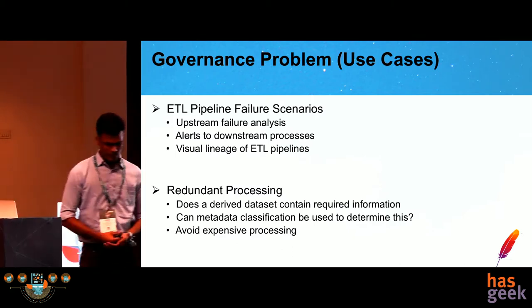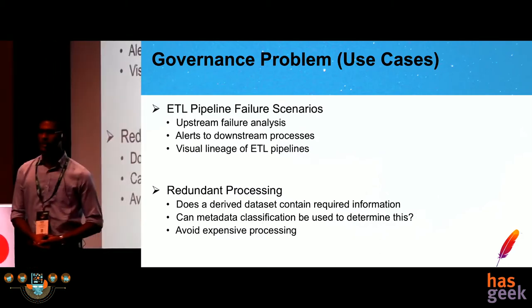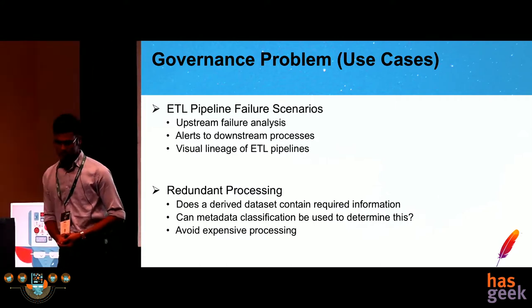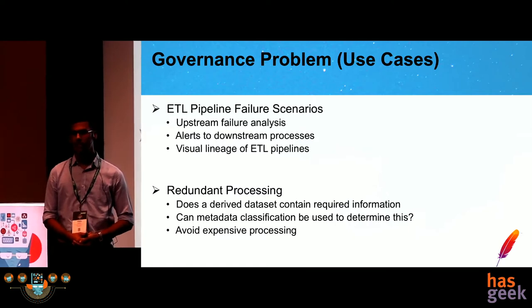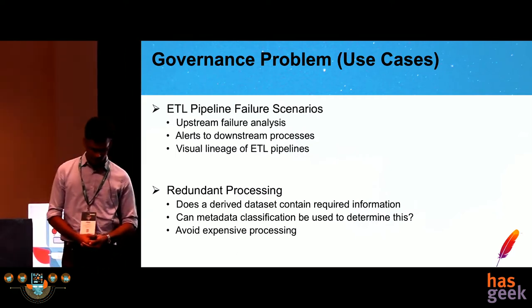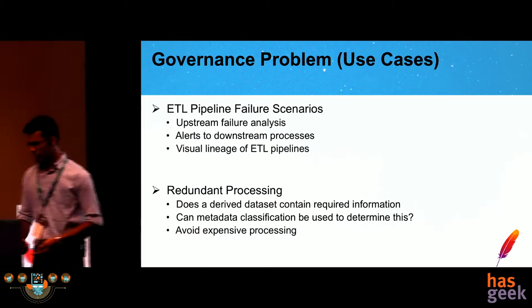The second use case is that of redundant processing. If I am a developer and I want to compute some information based on a source dataset, can I avoid redundant processing? If there is some mechanism to know whether that information is already available in one of the datasets, we can exploit the Atlas classification feature to determine whether the information we need is already there.